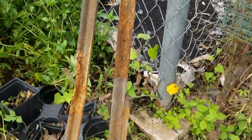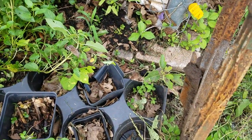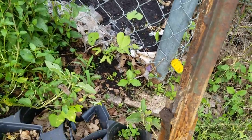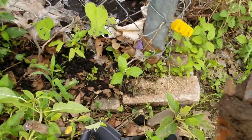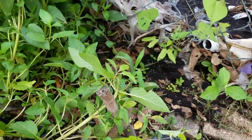I wanted to show y'all this project — it was really just to see if it would work. I basically took cuttings whenever I trimmed back that particular fig tree and just stuck them in the ground to see if they would root.